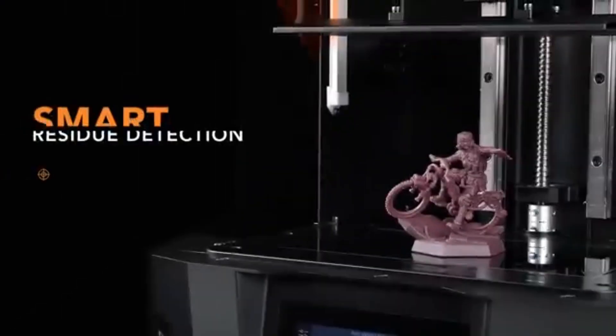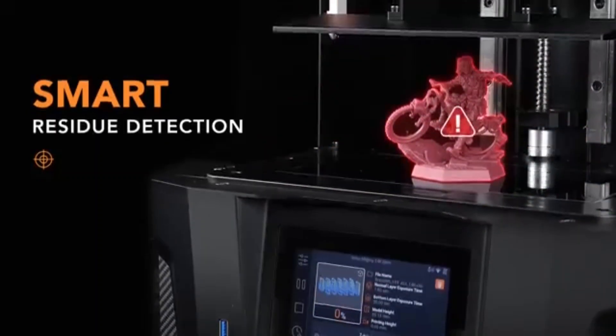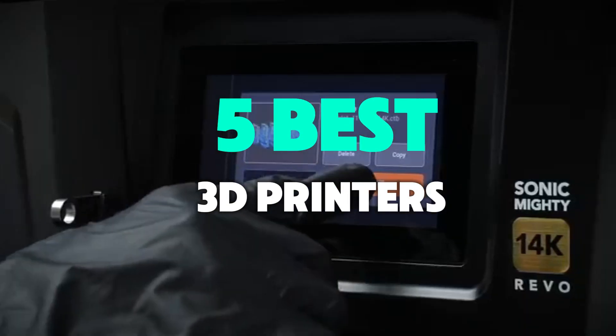The top-rated 3D printers of 2025: expert reviews, comparisons, and buying guides, perfect for hobbyists and professionals. To help you find the perfect model, we've compiled a list of the five best 3D printers.